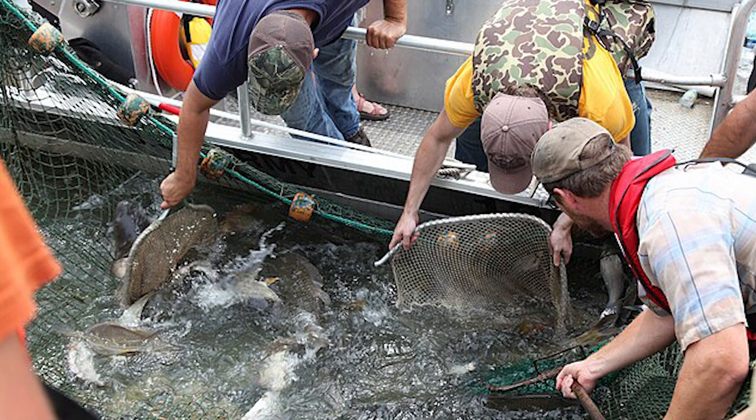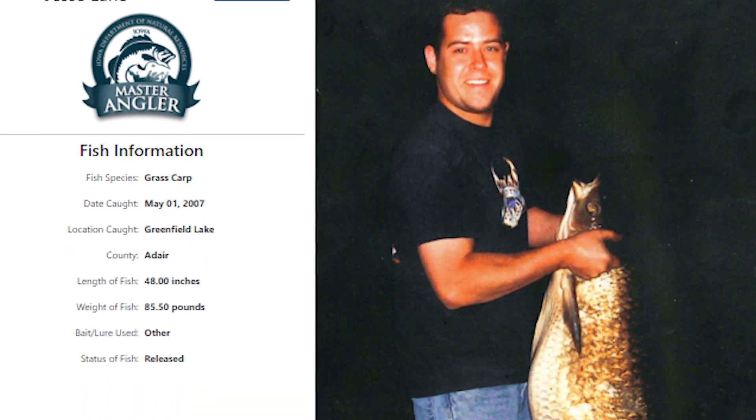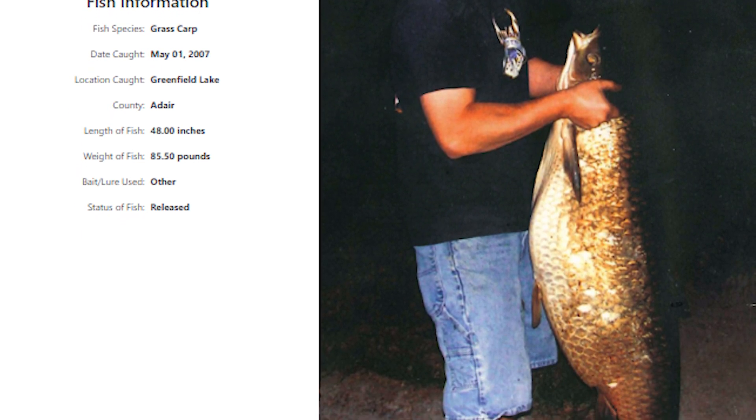While many grass carp are sold at fish farms and advertised as sterile, there are oftentimes some fertile grass carp mixed in. For that reason, the state of Iowa doesn't really stock grass carp anymore, though we do have wild reproducing grass carp populations in some rivers. In many local ponds, grass carp have been stocked and do tend to keep aquatic vegetation at bay. They can grow to massive proportions — upwards of 50 or more pounds — and you'll often see them cruising near the surface, sipping vegetation off the top.